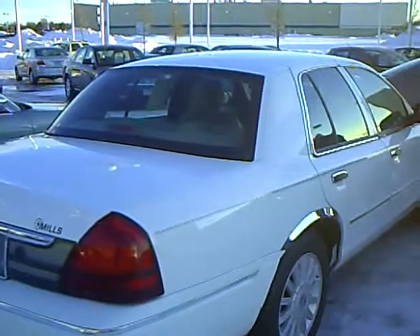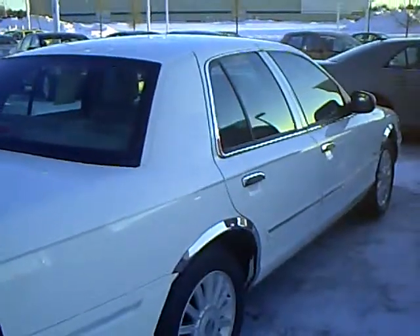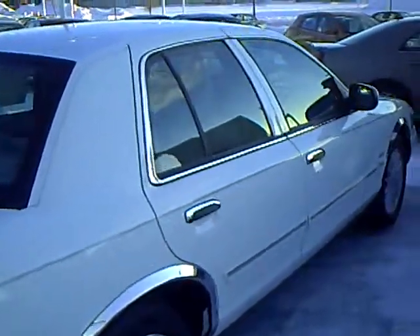Our managers spend a lot of time checking the markets to make sure our prices give you the most value for your money. Every used vehicle purchase includes a one-year membership into the Mills Lead Advantage Program that can save you thousands at over 200,000 merchants nationally, and you earn money towards your next vehicle purchase at the Mills Automotor Group.